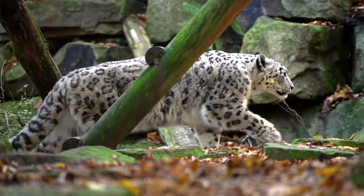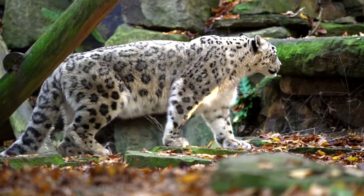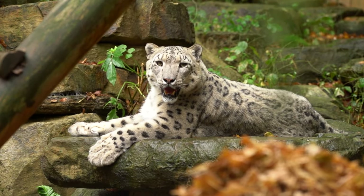Throughout the day you might see me popping on my mask. This is because if we are in close proximity to our snow leopards we want to make sure that they don't get any diseases or illnesses from us and we keep them nice and safe. So let's meet Jessie and Panja, our snow leopards.